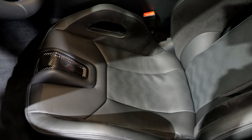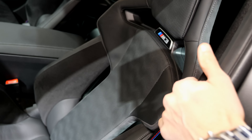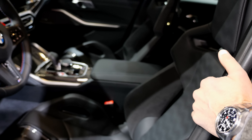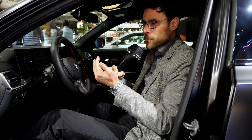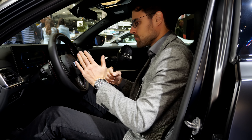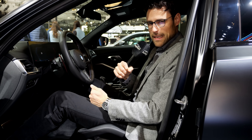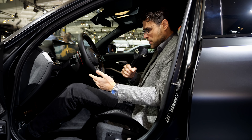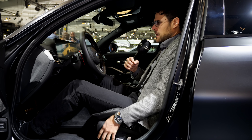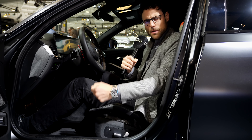Sport seats are standard, and optionally you can get bucket seats with alcantara inserts so you slide a little less. However, the main upholstery will be animal skin with the M3; if you want something without animal skin you need the M3 40i. The bucket seats cage you in quite tightly — good for track use but not ideal for everyday driving, especially if you're taller or wider.